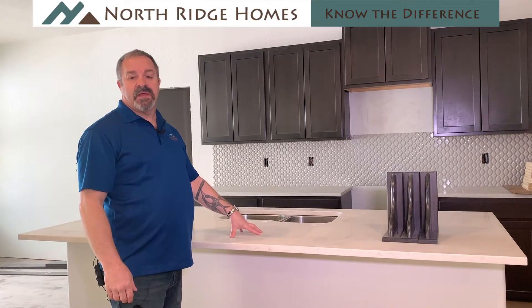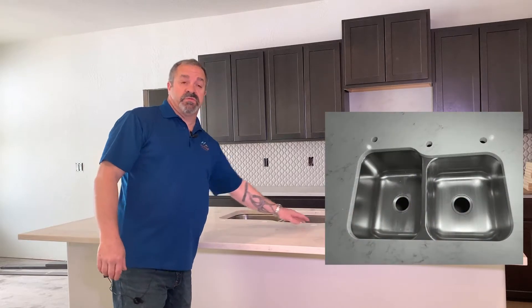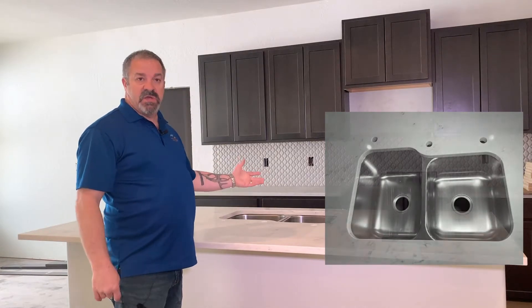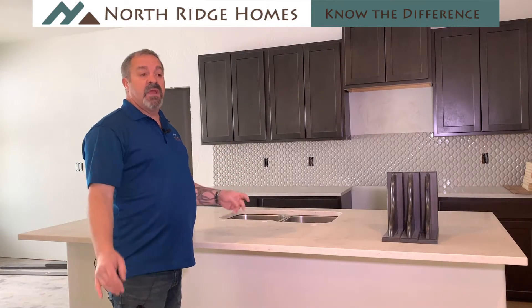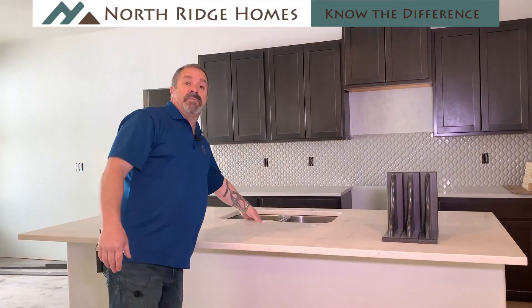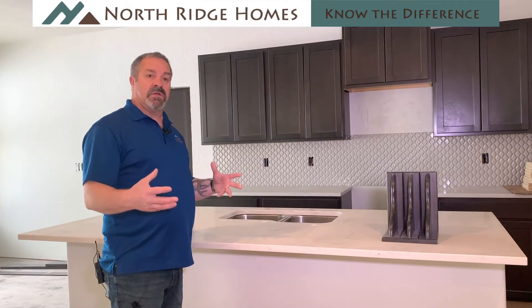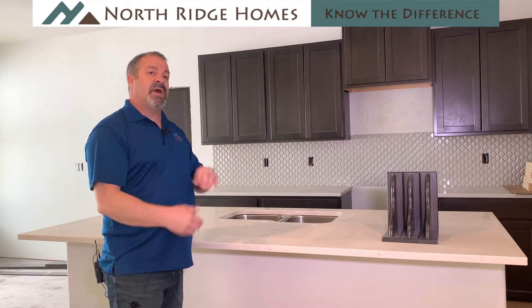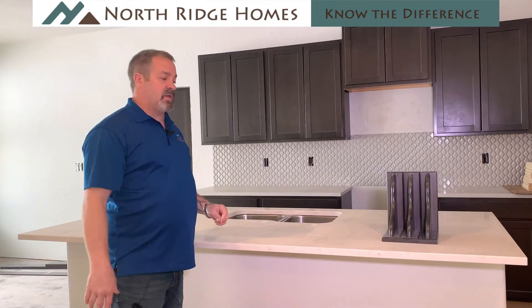The same things happen here on the island. The island's been templated and the stone's been installed. There's been some holes drilled where they're ready for the plumber — for the faucet, the air switch for the disposal, and the undermount sink has been installed. Typically after an undermount sink is installed like this, we space out about a week from the countertop install to the plumber. That gives time for the epoxy that attaches the sink to the bottom of the countertop to cure, so that when the plumber puts his drains in, he can torque them down properly and seal them up without moving the sink or doing any damage to the sink install.